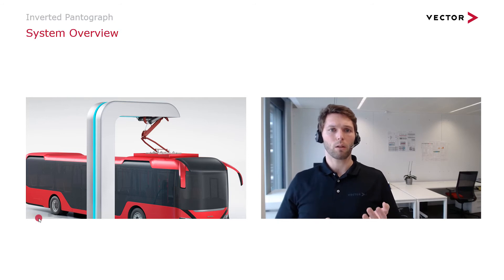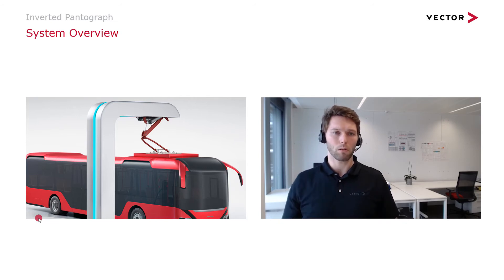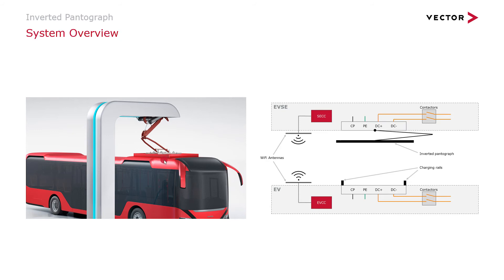Moving from the roof mounted pantograph to the inverted pantograph — the system looks similar but turned around. The moving part is now on the infrastructure side and connects down onto the vehicle, which simply has rails mounted on top. Looking at the system again, it has DC plus and DC minus lines, physical earth, and the control pilot — so again a four-pin system. The major difference in the inverted pantograph is that communication happens through Wi-Fi antennas connecting the charging station and the electrical vehicle, meaning the control pilot connection for information exchange is replaced by Wi-Fi.